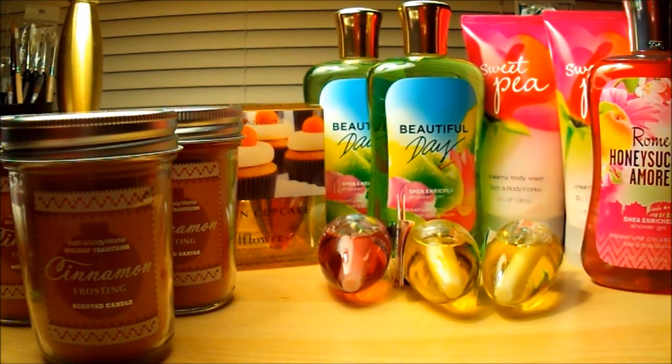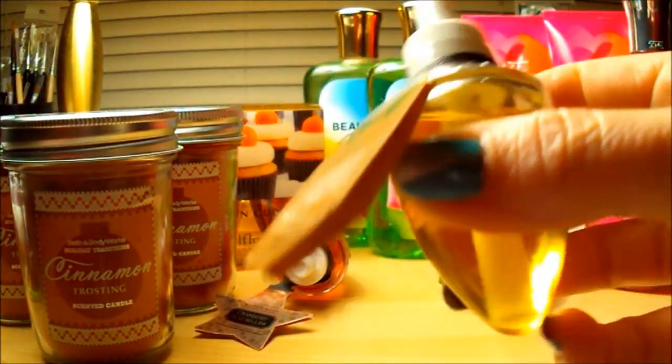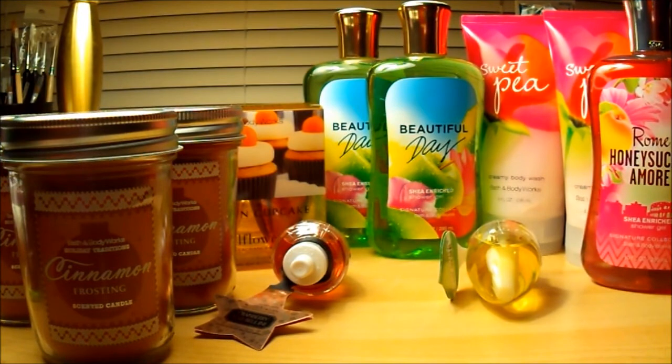I paid six dollars for the two bulbs, and then I went over to the wall where they had loose bulbs and found something I cannot believe I didn't know about — sugared lemons. Somebody had already opened one, so I actually opened it and could smell it — holy moly. I grabbed four of these and I'm going to go back one more time to pick up more if they have any.